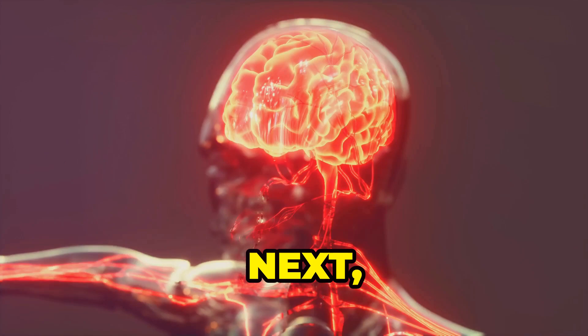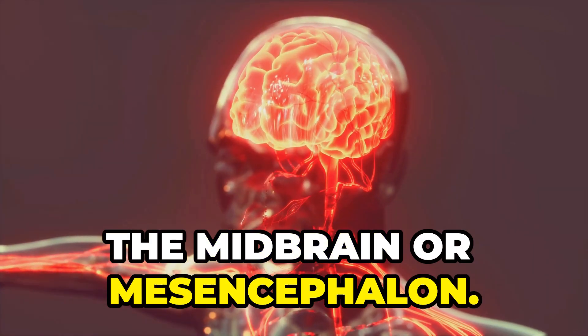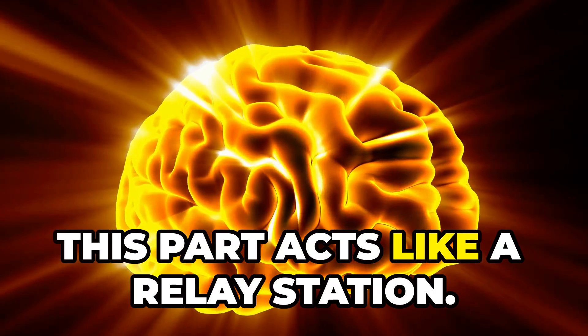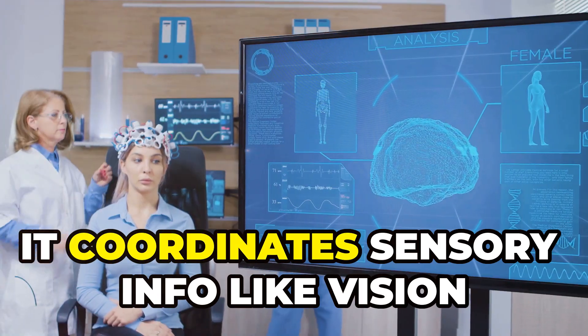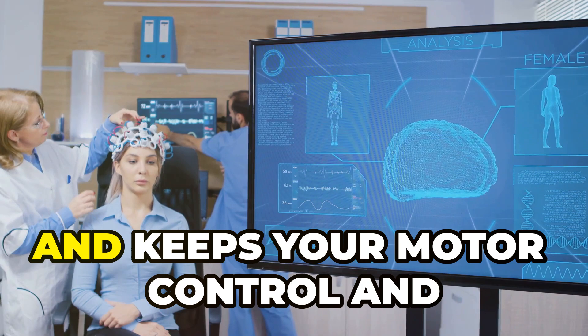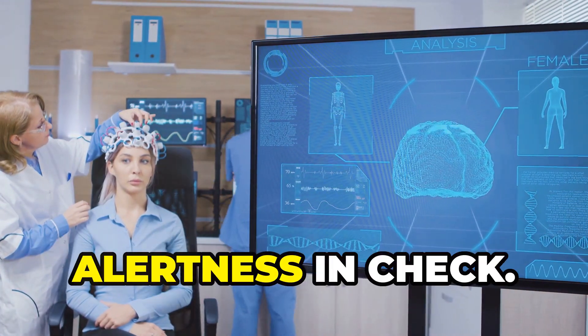Next, the midbrain or mesencephalon. Located beneath the forebrain, this part acts like a relay station. It coordinates sensory information like vision and hearing, and keeps your motor control and alertness in check.